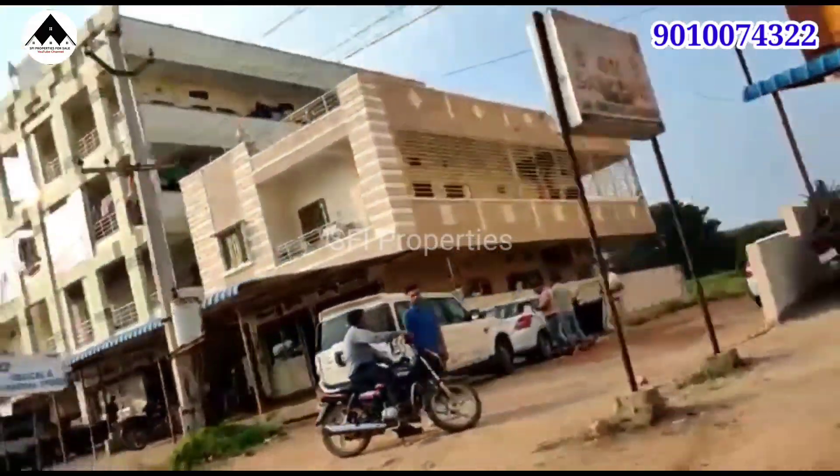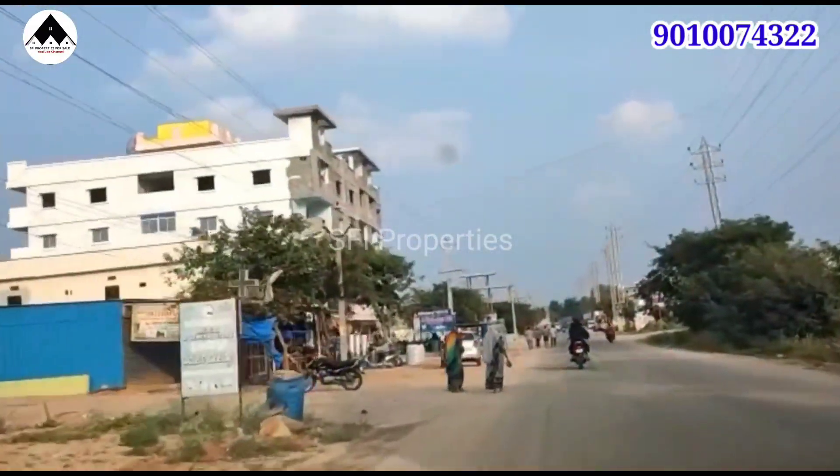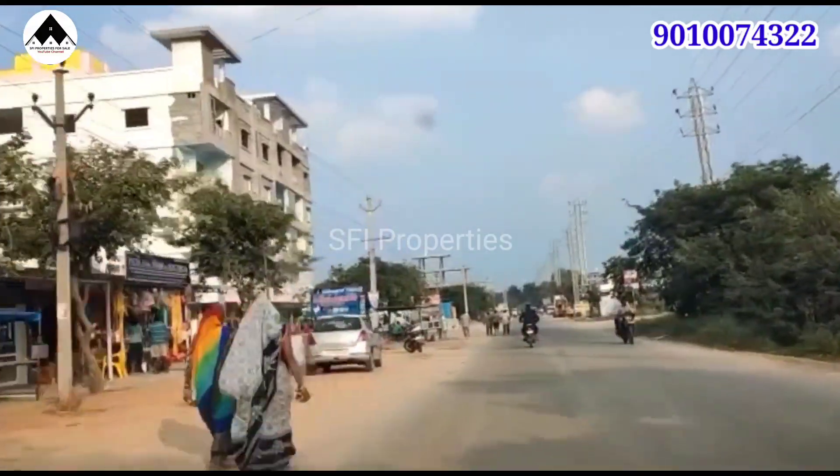We have a present offer price, available for a limited period for only a few days. We have a beautiful project in a residential zone. We have approval within HMDA limits.